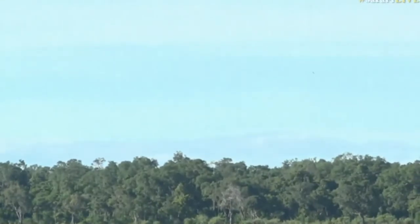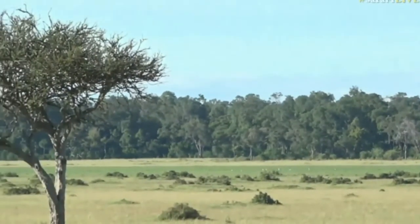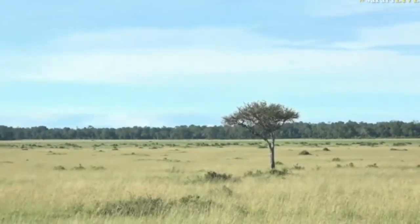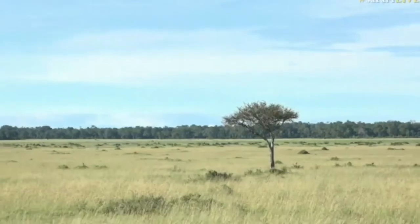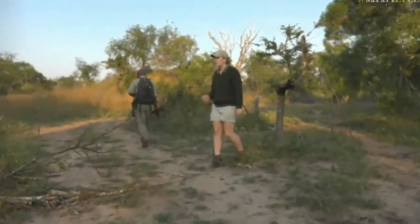We're going to have to get closer to the waterbuck because they're different species to the ones we get in the Sabi Sands. Rick's asking if the Mara is all open — and of course we are walking, everyone.